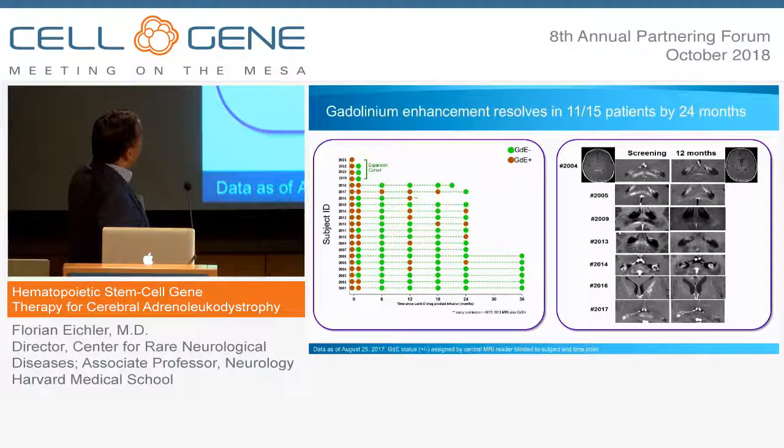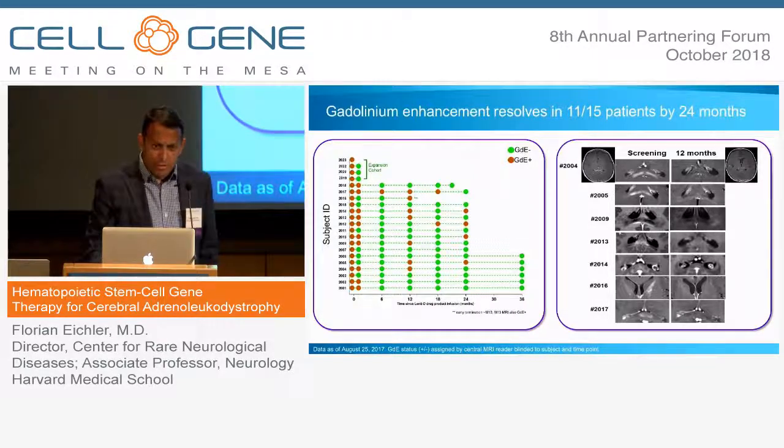The gadolinium enhancement resolved in 11 of 15 patients by 24 months. Some boys had re-emergence of contrast enhancement over time but it usually resolved on re-imaging. The contrast enhancement at screening is very different from re-emergence: at screening there is discrete contrast enhancement, whereas at 12 months when it re-emerges it is very faint and diffuse. So we think we're dealing with a different scenario.